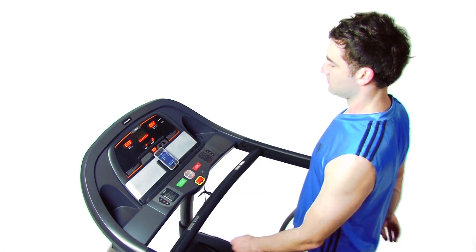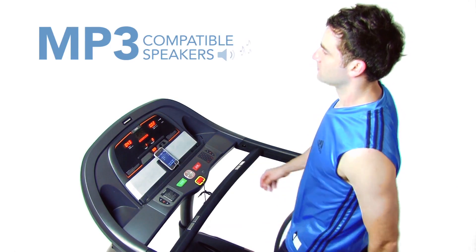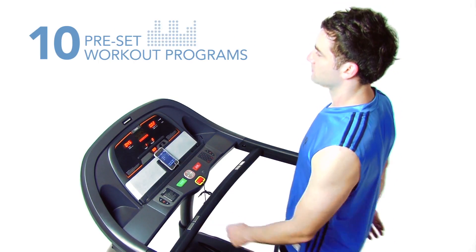On the console, you'll find motivating features like MP3 compatible speakers and 10 preset workout programs.